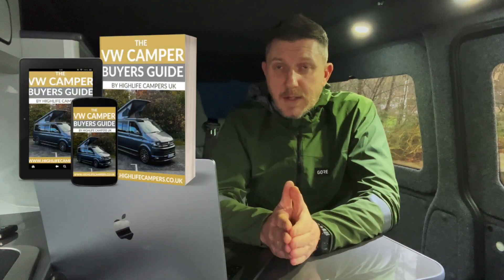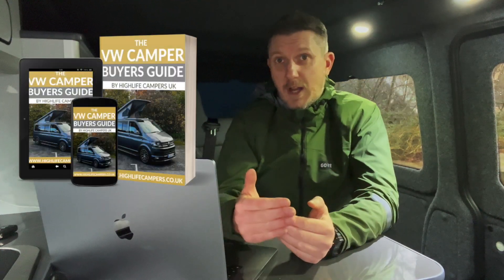I'll also put a link below to our VW Camper Buyers Guide, which walks through the process of actually buying a VW camper — I think you'll find both guides really useful. If you've got any questions or you'd like me to cover specific topics in future videos, please put them in the comments below. We'd love to get feedback and questions from our subscribers so we can create videos that are genuinely helpful to you.